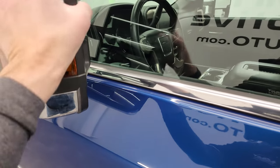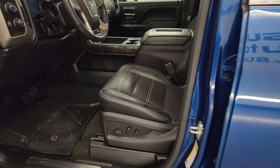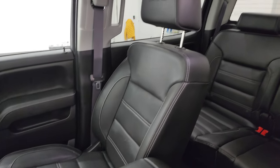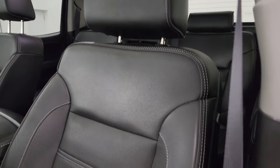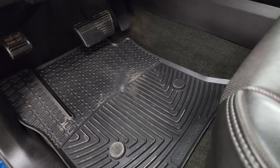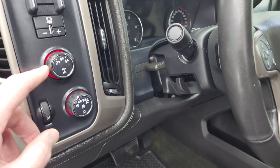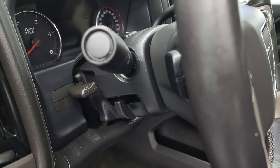Inside, the Denali package gives you the black leather interior. You get the bucket seats in the front — no rips or tears on them — with Denali stitched into the headrest. Both of these front seats are heated and cooled. You get a set of WeatherTech floor mats and factory floor mats in here. Auto headlamps, turn dial four-wheel drive, factory brake controller, tilt and telescopic steering wheel.